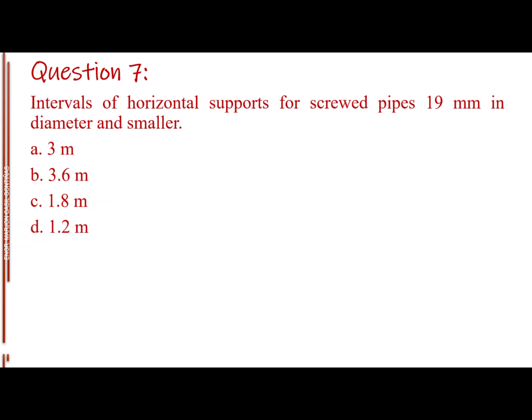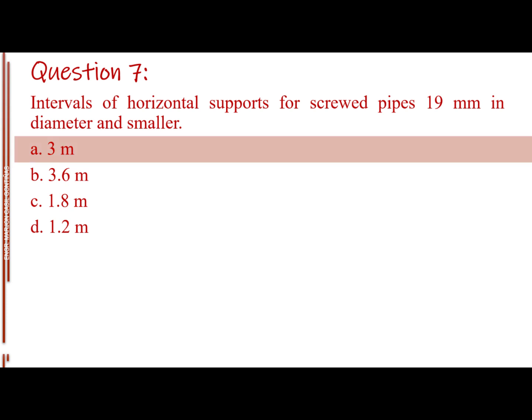Question number seven. Intervals of horizontal supports for screwed pipes 19 millimeters in diameter and smaller. Letter A: 3 meters. Letter B: 3.6 meters. Letter C: 1.8 meters. Letter D: 1.2 meters. The answer is Letter A, 3 meters.